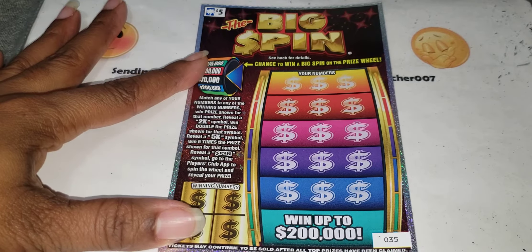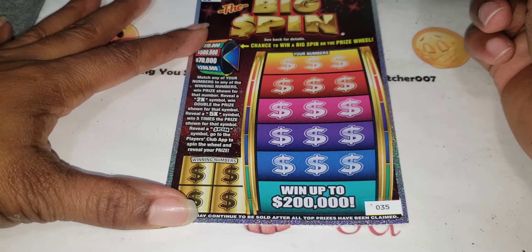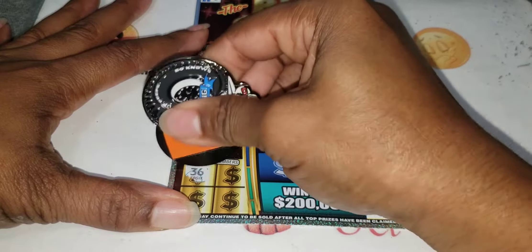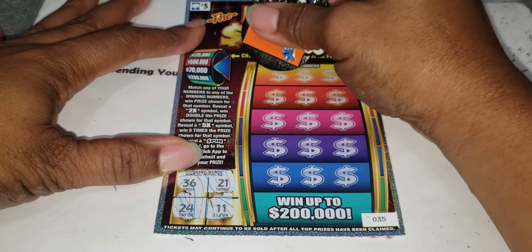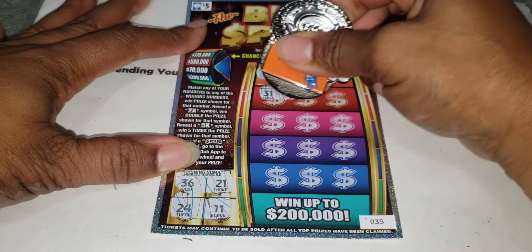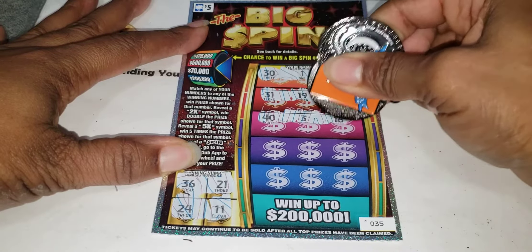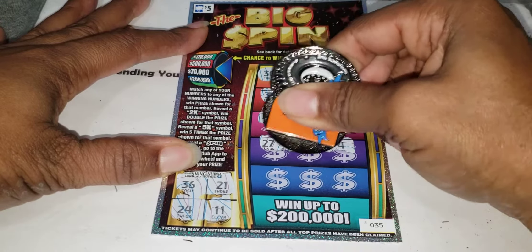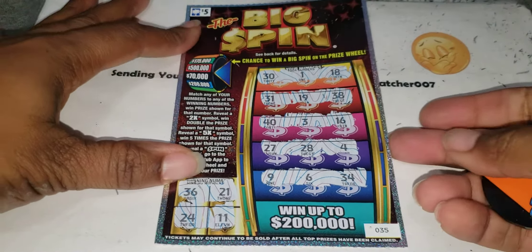Money back is always good! Alright, the five dollar Big Spin. We get 2x and 5x multipliers plus a spin symbol. Four matching winning numbers — looking for 36, 21, 24, 11. Scratching: 30, 1, 18, 31, 19, 38, 40, 3, 16, 27, 28, single 4. Last row: 9, 6, and 34 — nothing off the five dollar ticket, it's a dud.